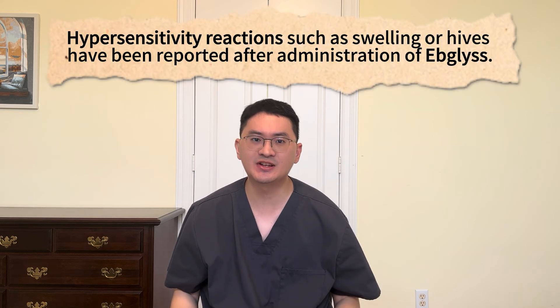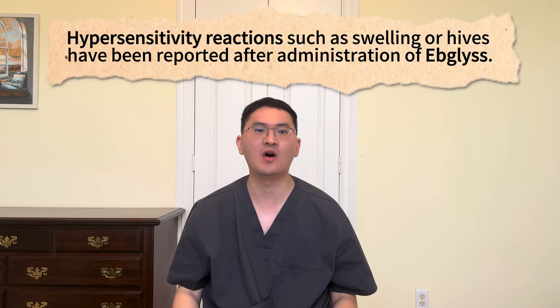More rarely, hypersensitivity reactions such as swelling or hives have been reported after Epilus administration. If a serious hypersensitivity reaction occurs, Epilus should be stopped immediately with medical treatment started. As always, patients should promptly report eye pain, vision changes, or signs of allergic reaction to their provider. But overall, Epilus has shown a favorable safety profile, making it a strong option for long-term management of moderate to severe atopic dermatitis.